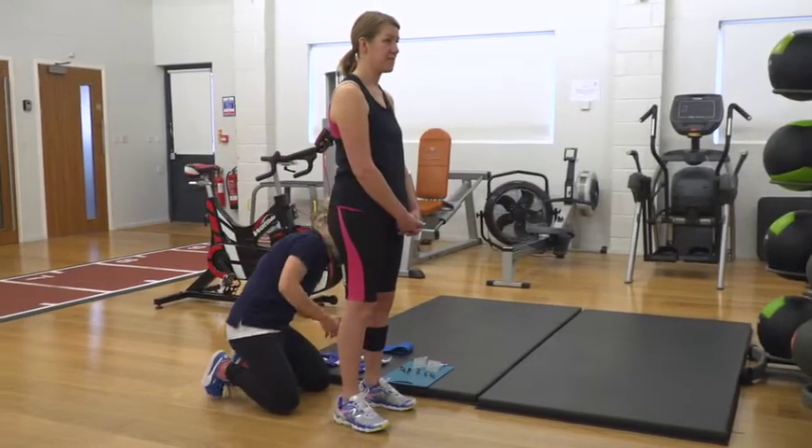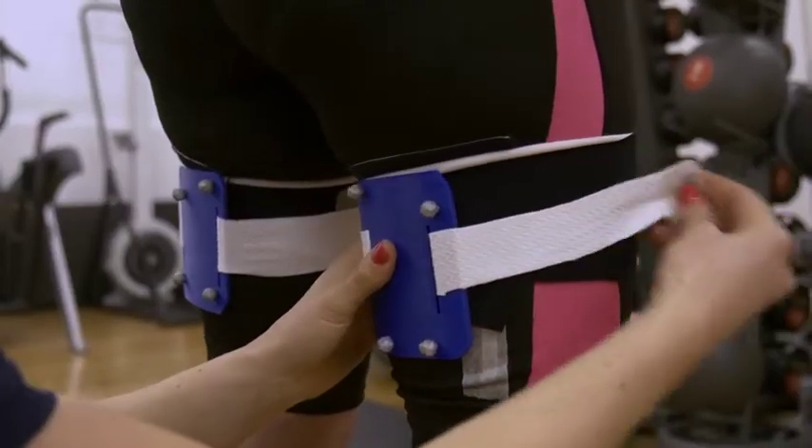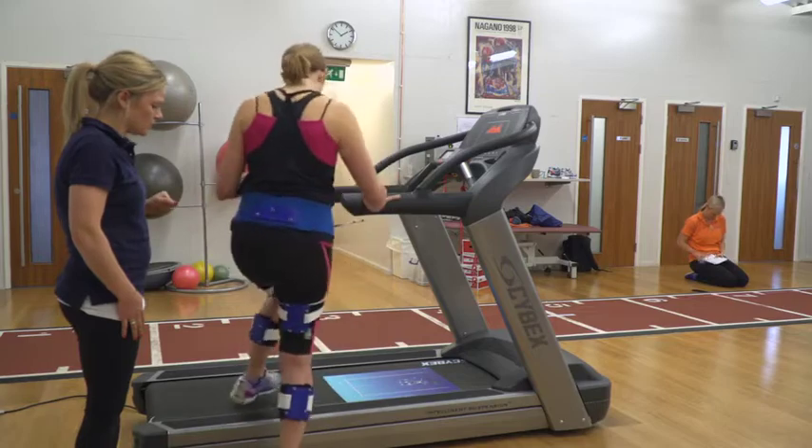We're a spin-out company from the University of Oxford and we've developed a state-of-the-art gait analysis system to accurately measure exactly how a person is running and to identify detrimental patterns in their running style.